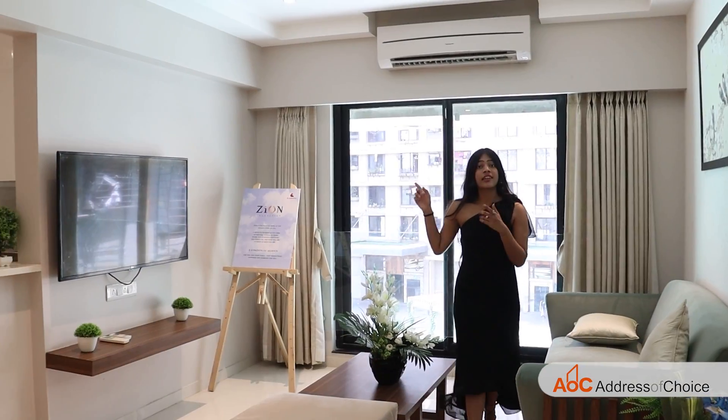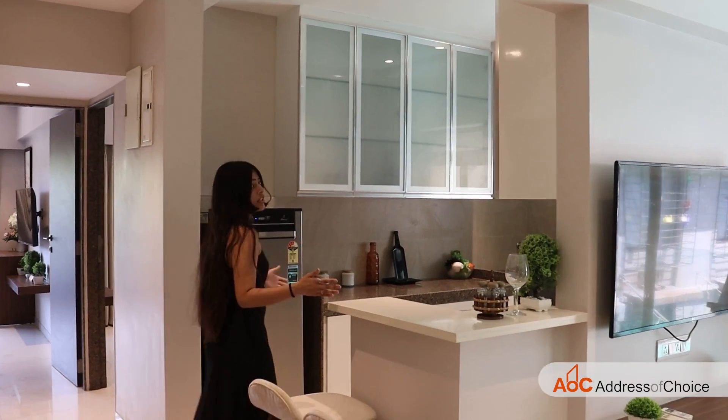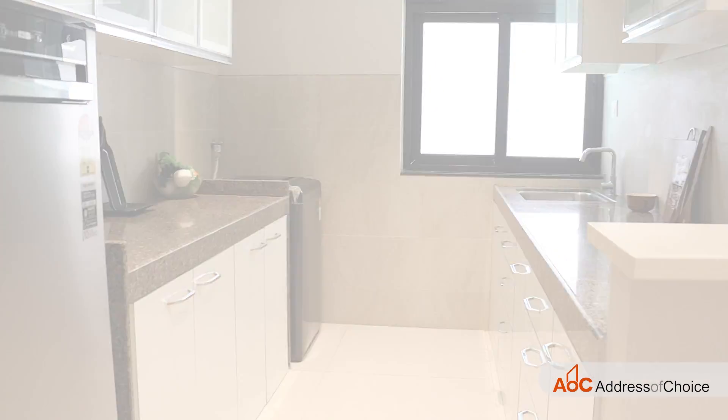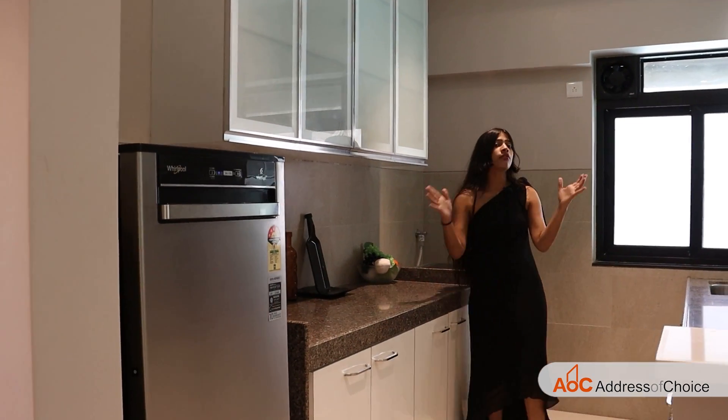The kitchen is 85 square feet and offers 2 parallel platforms — one for your dry area and one for your wet area.